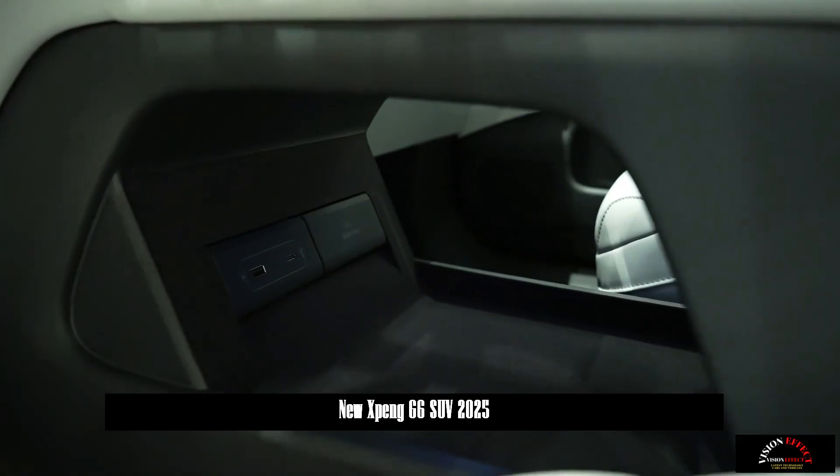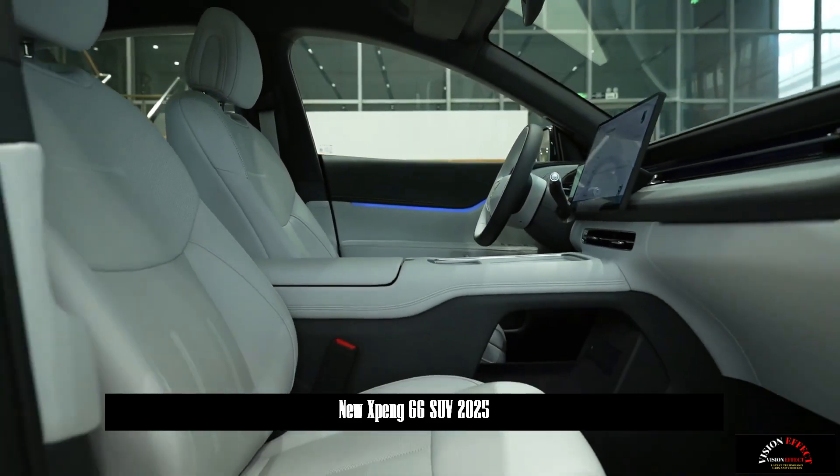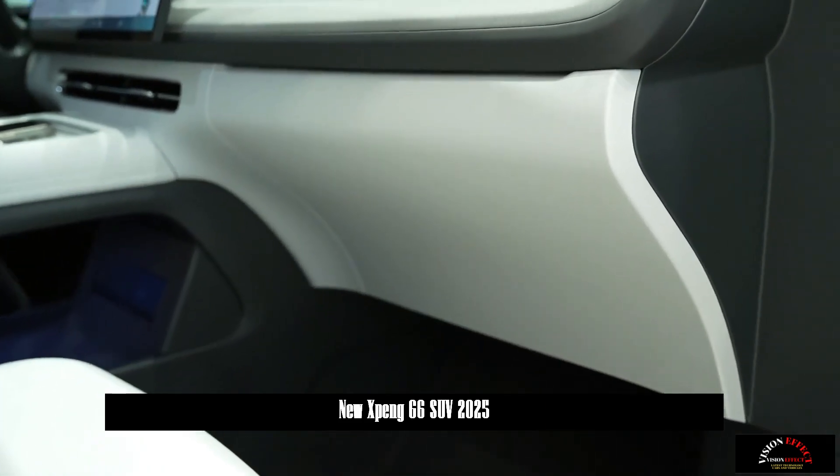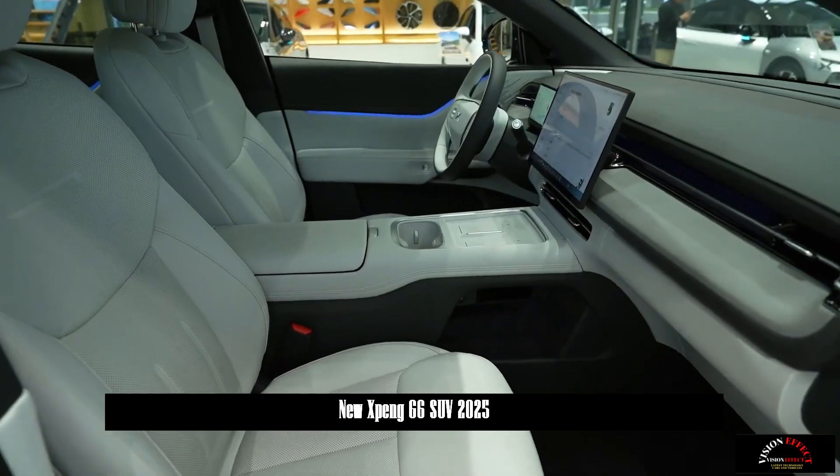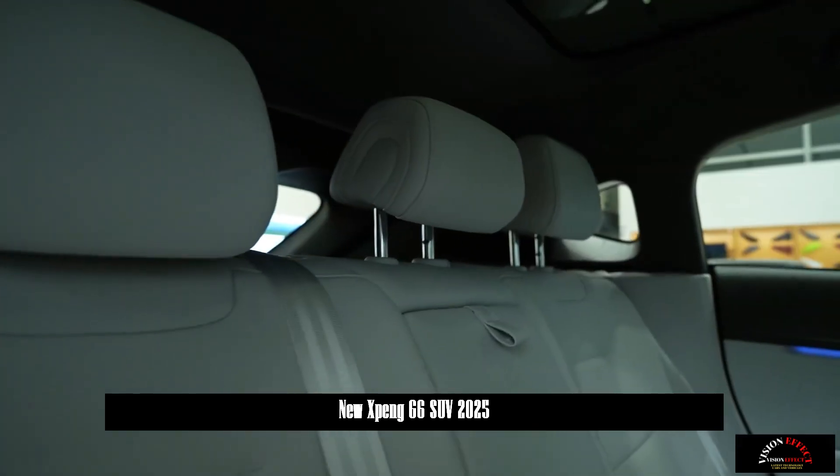Further enhancing driving comfort and interior style, the vehicle chassis has been redeveloped. The chassis valve body, suspension, bushings and other components have been upgraded, and the ride quality of the entire vehicle has been improved.